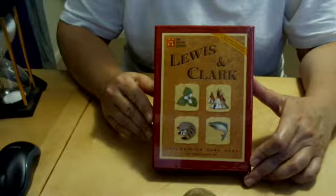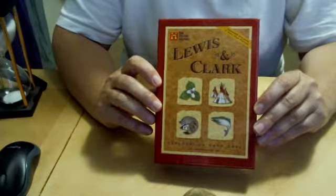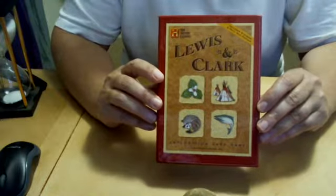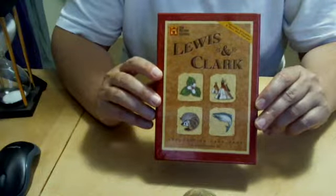Hello friends, Jennifer Pearson here, Thistle Gypsy, and I, in my infinite curiosity, I have gotten this. It's called the Lewis and Clark Exploring Card Game, or Exploration Card Game.